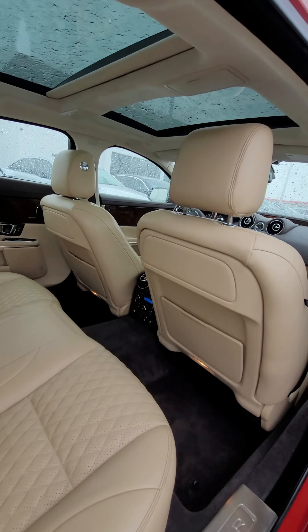It does have the backup sensors, front sensors, as well as the suede headliner. Of course, full leather interior. Panorama sunroof. Diamond stitching. Heated seats in the rear, and of course we've got heated seats up front. It does have an HDMI port for you as well.